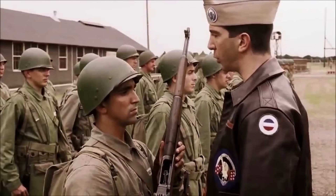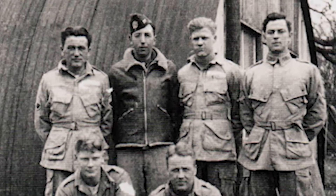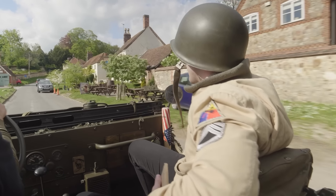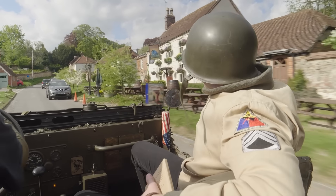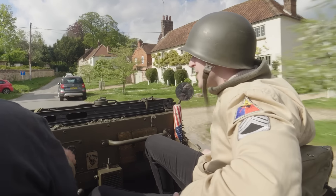Famous for being the subject of Stephen Ambrose's book Band of Brothers and the subsequent hit mini-series. They were here from 1943 up until the 5th of June 1944, and they would have trained here, they would have drunk at this pub here — the Blue Ball — they would have socialised and mingled with the local population.